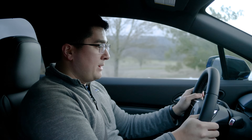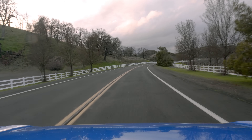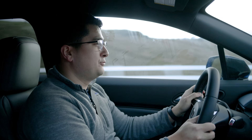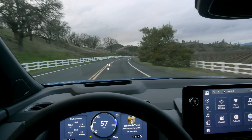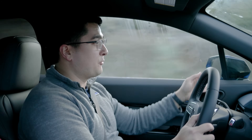We're outside of Napa on Butts Canyon Road. We're in the Elite trim level — all-wheel drive, 288 horsepower — and put it in Sport mode. There's the acceleration run. We're going to get back out of Sport. This car does not have adaptive dampers and it is on a GM architecture.